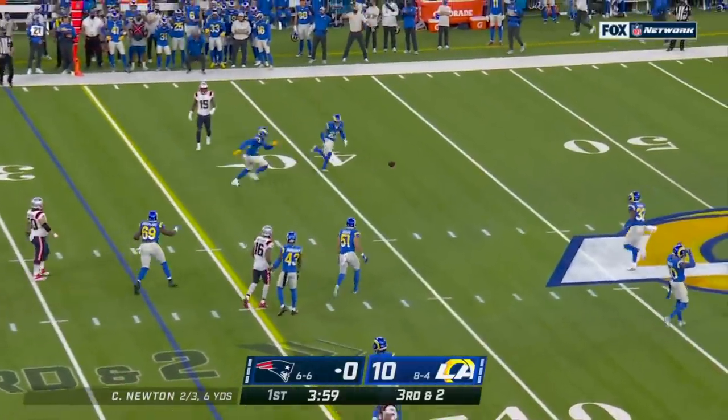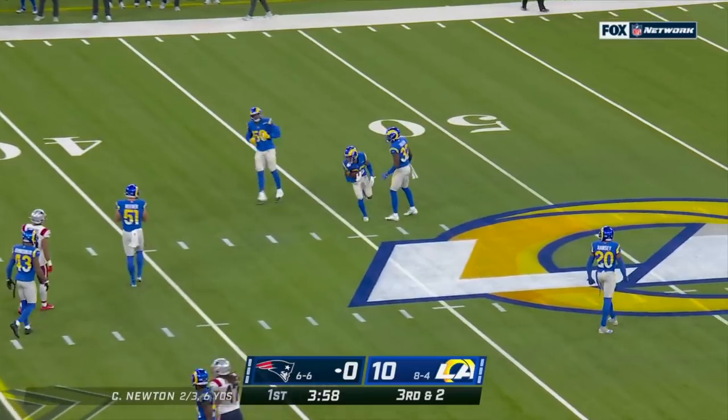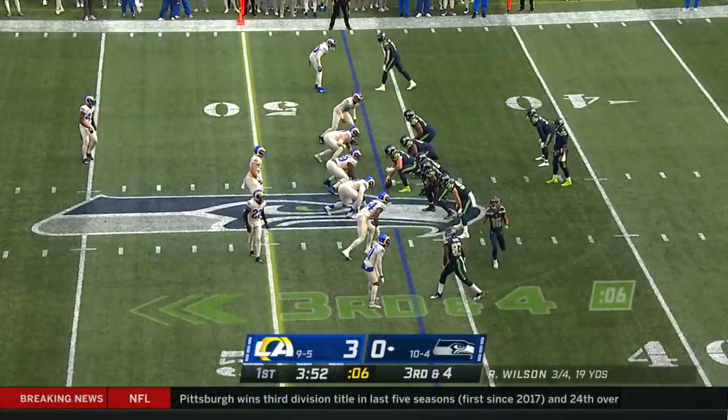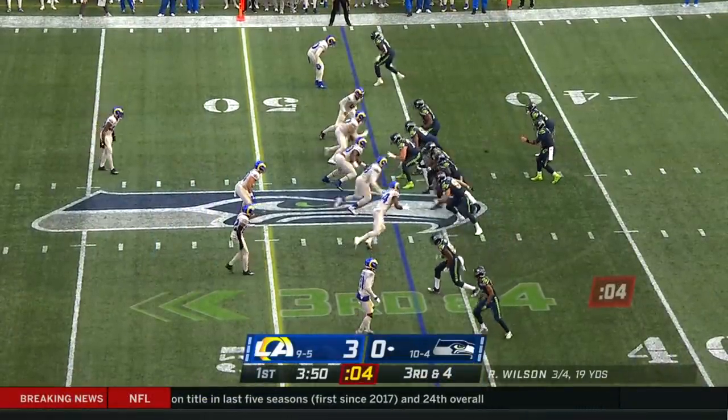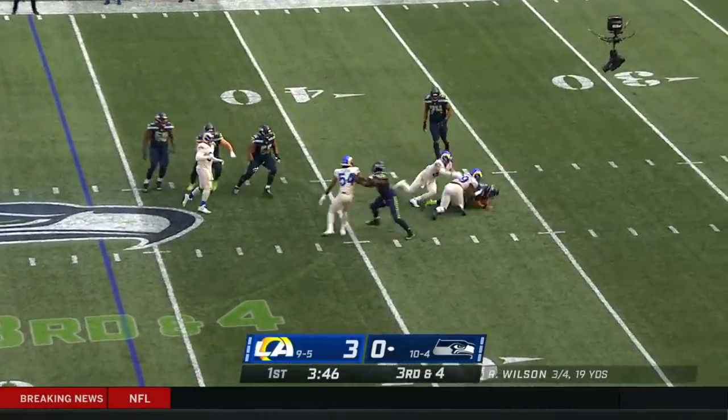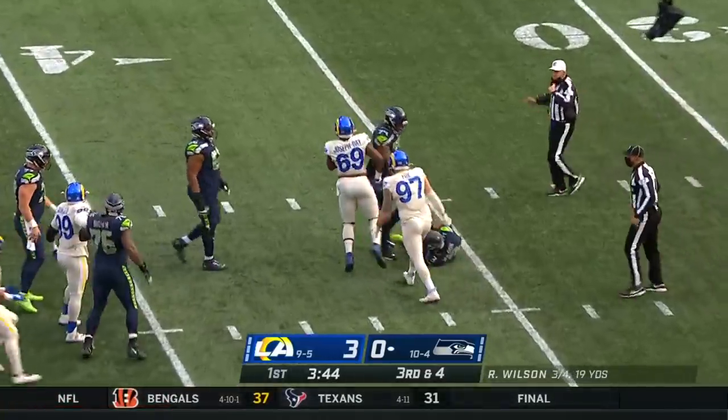Third down — this one's tipped and incomplete. Sebastian Joseph-Day got a hand on it. Third down again here: Wilson in trouble, and down he goes. Sebastian Joseph-Day.